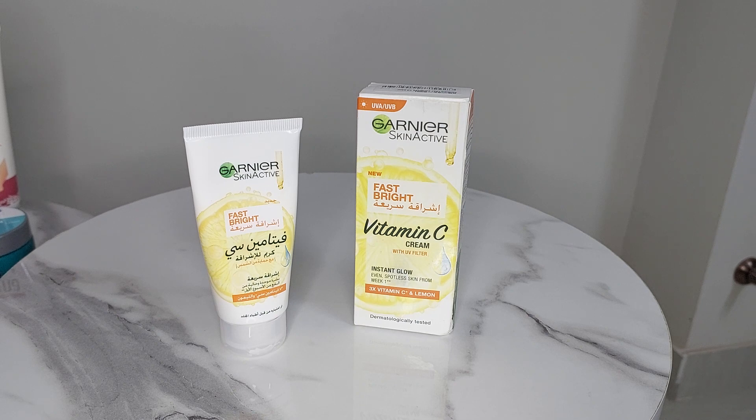If you have sensitive skin, acne-prone skin, or dry skin — never use this. Your skin will get irritated and hurt, so you don't have to use it.